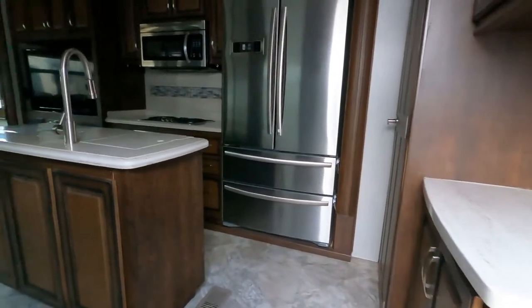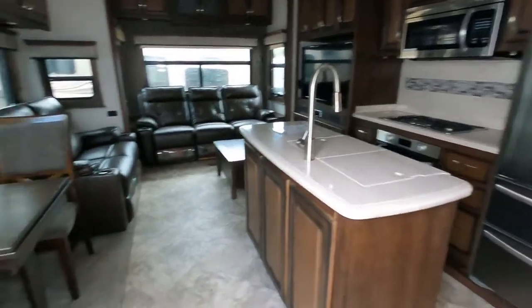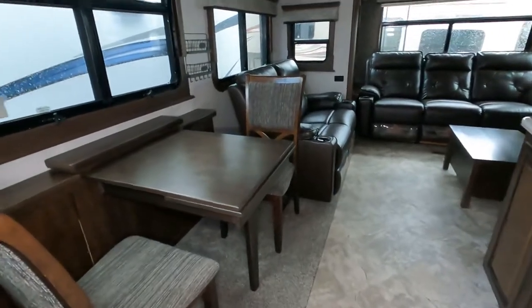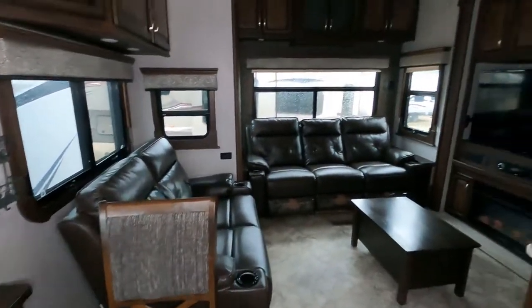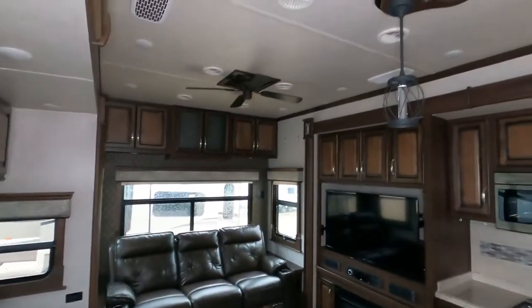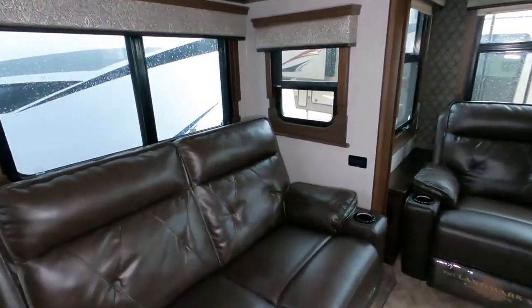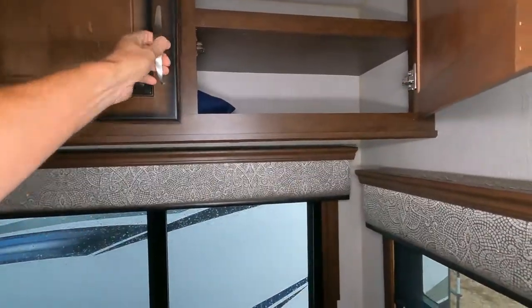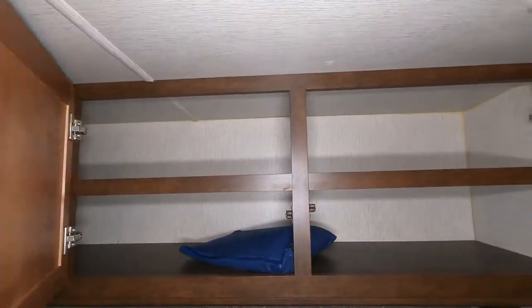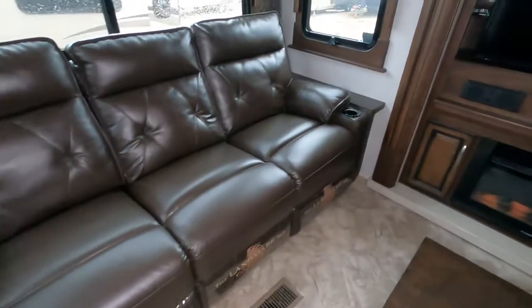Here you can see the kitchen as well as a residential-size refrigerator, center island. There's a very nice and unique table setup for the dinette, ceiling fan, and LED lighting throughout. This RV is in very good shape. Love the contrasting dark couches and seating area with the lighter colored walls. There's plenty of cabinet storage above the theater seating, and a three-person couch with cup holders.